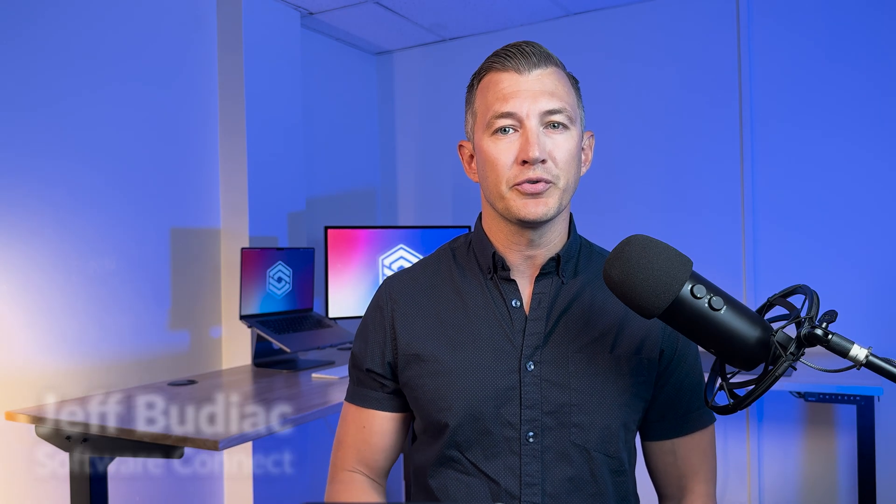Hey everyone, this is Jeff Budiak with Software Connect, the trusted source for software reviews, research, and recommendations.